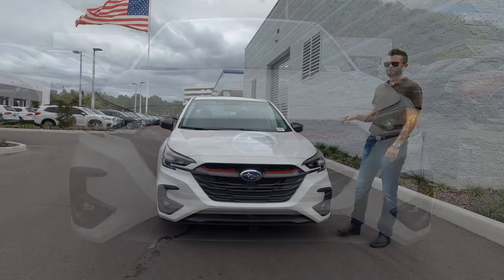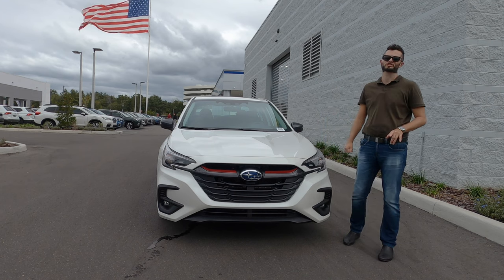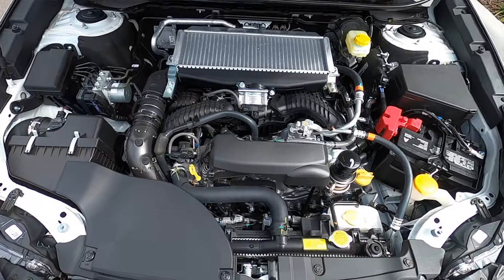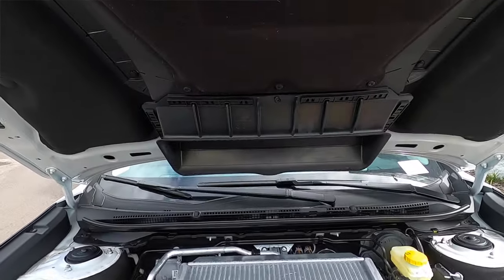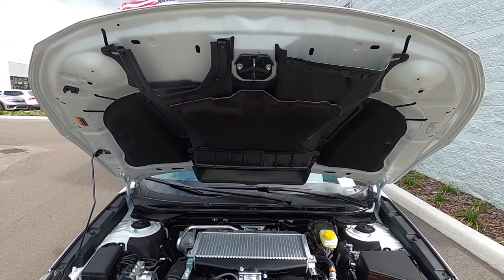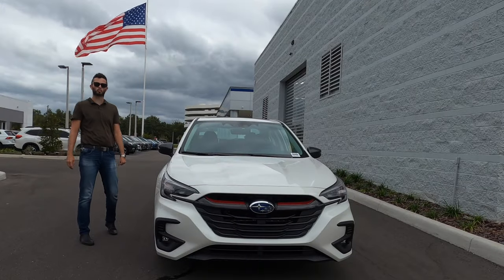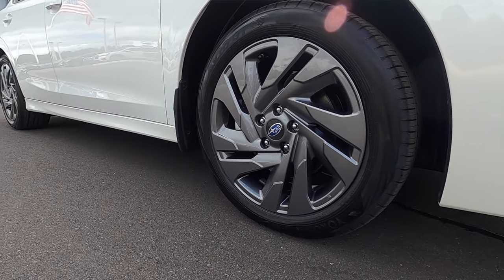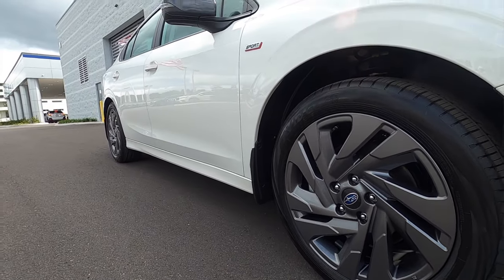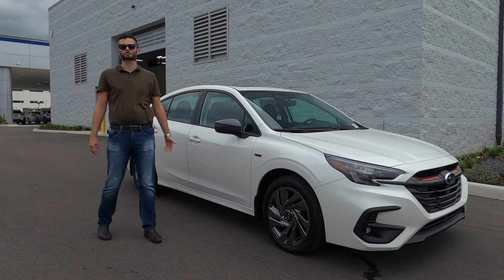The 2.4-liter flat four-cylinder boxer engine is turbocharged, producing 260 horsepower and 277 pound-feet of torque, paired to the Lineartronic CVT transmission. It features symmetrical all-wheel drive and standard four-wheel independent suspension with 18-inch magnetic gray alloy wheels. When you pair this with a sport-tuned suspension and vehicle dynamic control with active torque vectoring, these are not going to be standard features — including that all-wheel drive system — in competing vehicles.